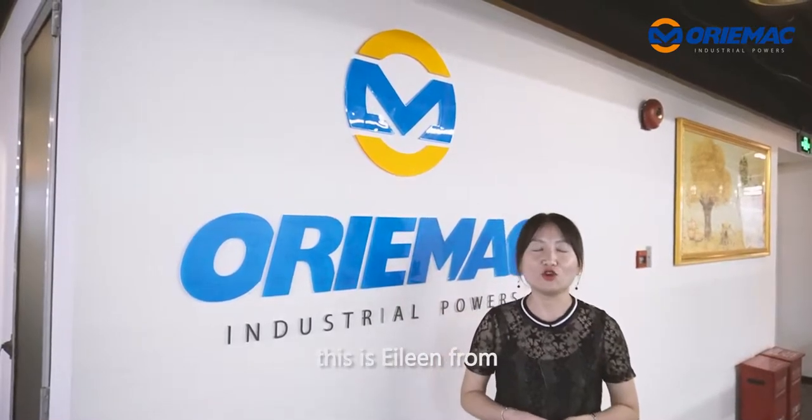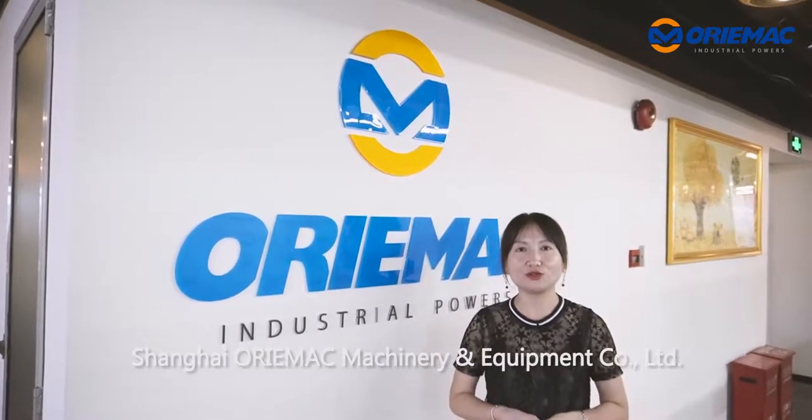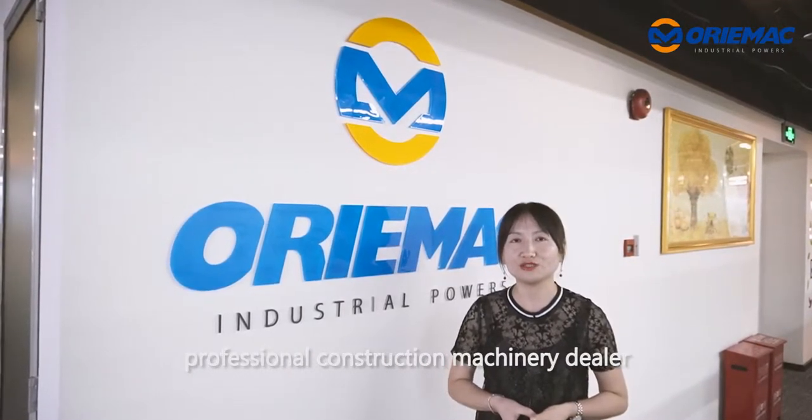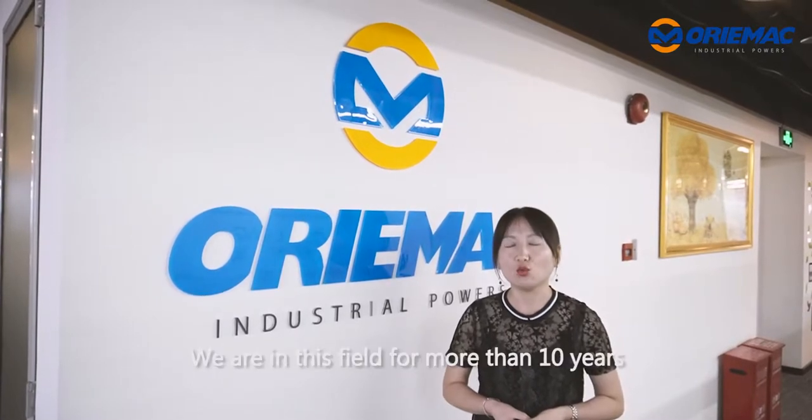Hello, this is Aline from Shanghai Ormic Machinery Equipment Company Ltd. We are the biggest professional construction machinery dealer in East China, and we have been in this field for more than 10 years.